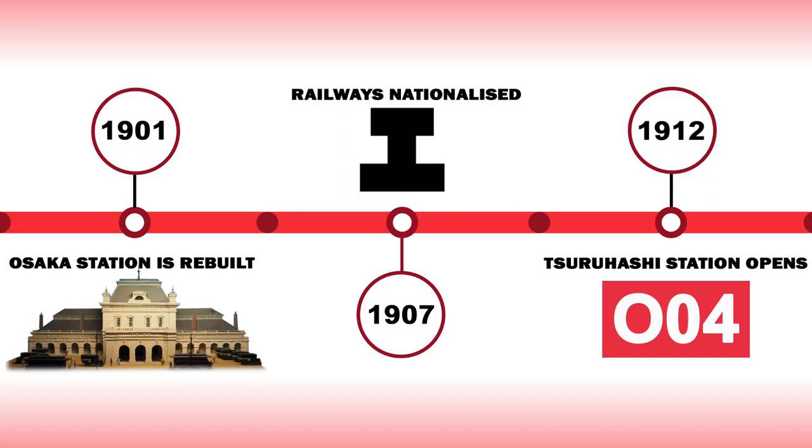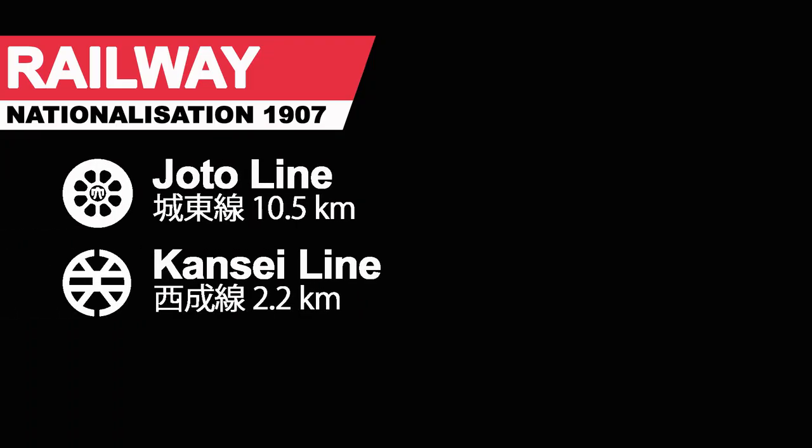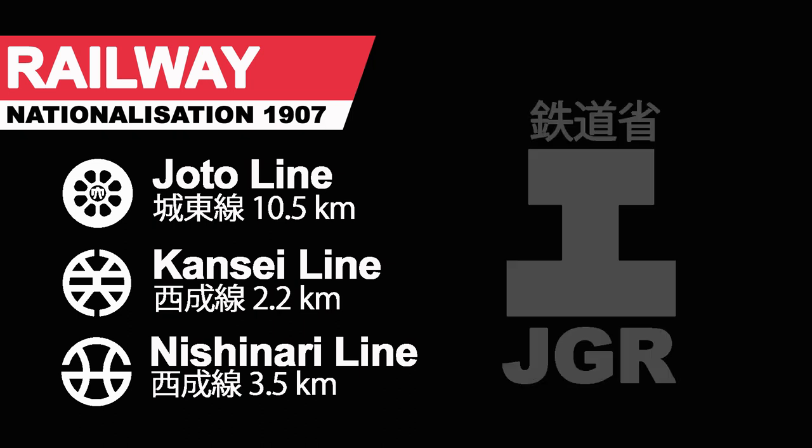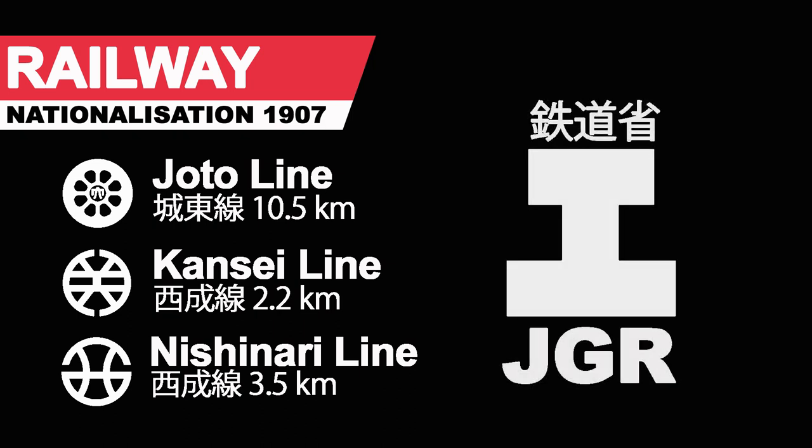1907 was a year of railway nationalisation and the Joto, Kansai Main Line and Nishinara lines were all absorbed into the new national network under the control of the Japanese government railways. This included all the assets of the former operators such as the depots and the fleet of JNR 400 series steam locomotives.